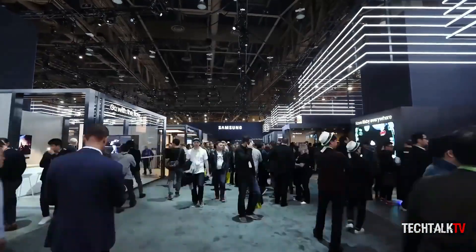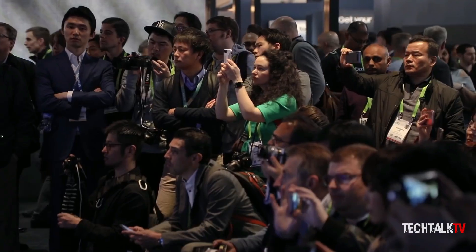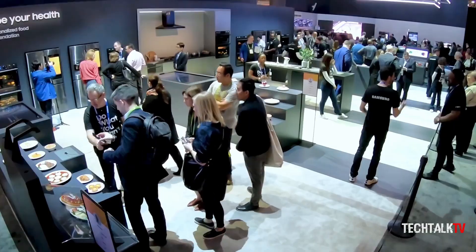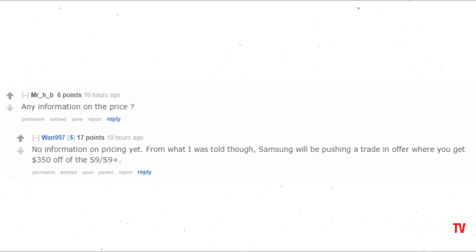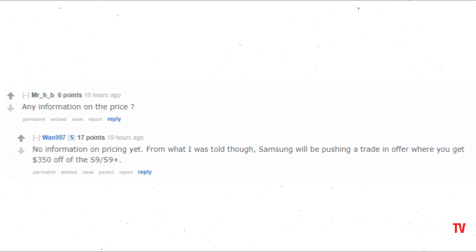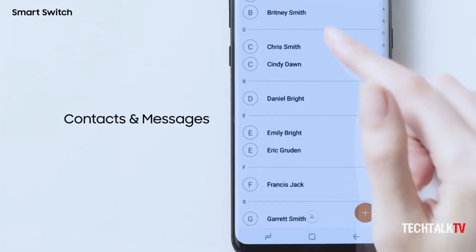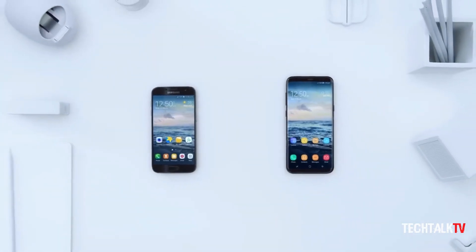Samsung might introduce a trade-in deal that could score you $350 off the price of the S9 and S9 Plus when you trade in an eligible device. That's according to a Reddit user who worked at retail and had a training session with the Galaxy S9. According to him, this sum will be deductible from the total S9 price no matter what device you part with, granted that Samsung will accept it.